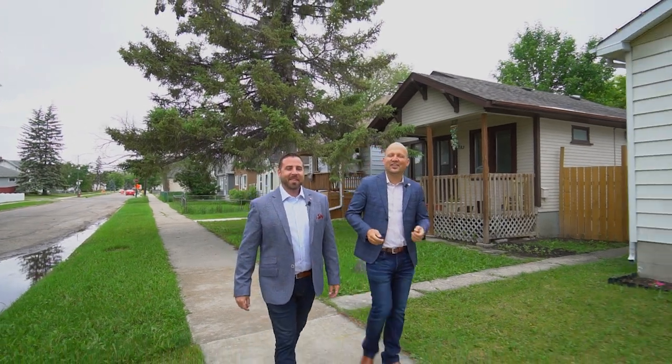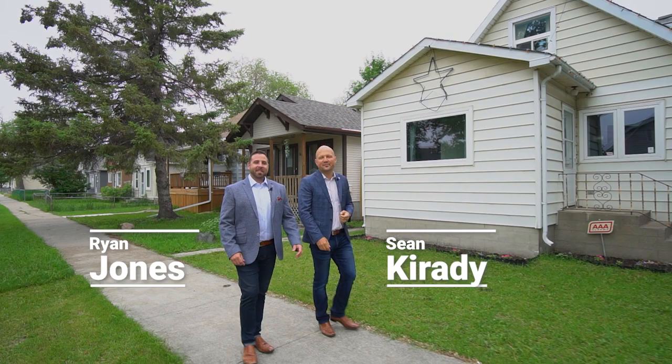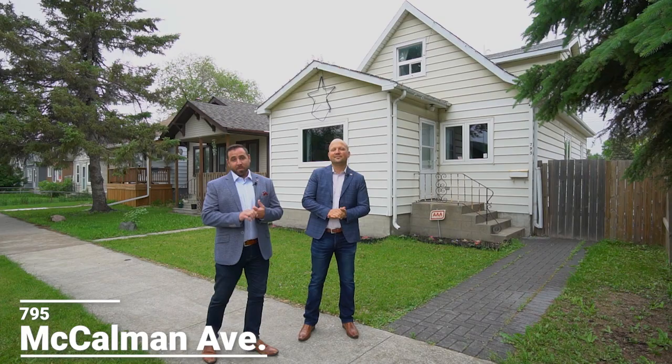Hi guys, Sean and Ryan from RE-MAX One Group. We're back here in Elmwood at our newest listing at 795 McEldman Avenue. This is the perfect starter home. We have three bedrooms, a nice sized yard and an upgraded kitchen. Let's go take a look.